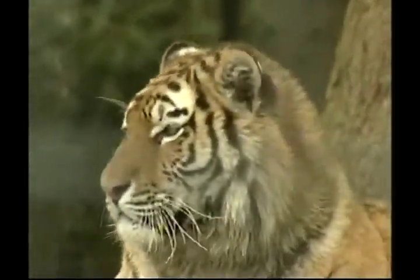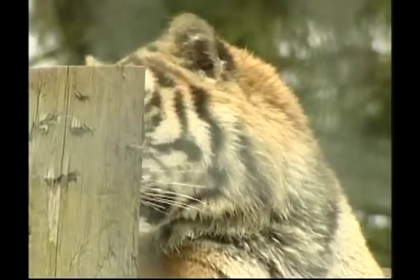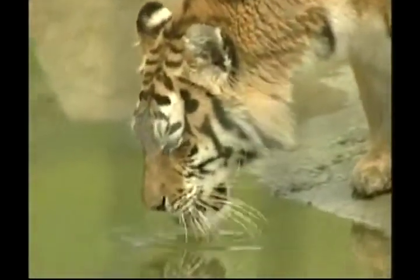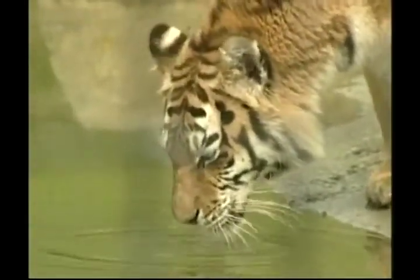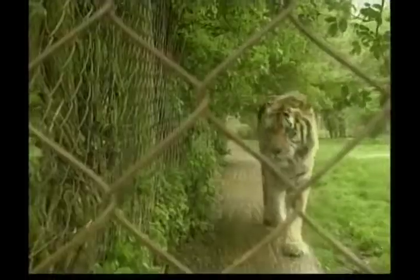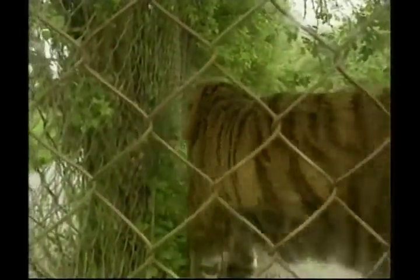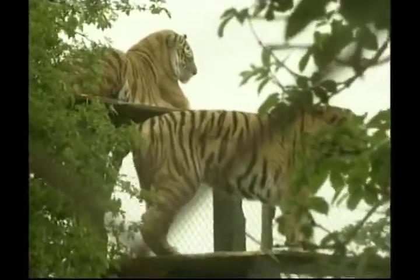A tiger's front paws are big and strong to bring down prey. The front paws of a tiger have five toes each, and their claws only come out when they're hunting. A powerful hunter with sharp teeth, strong jaws, and an agile body, the tiger hunts alone, usually between dusk and dawn.